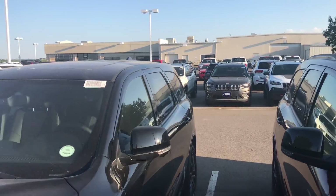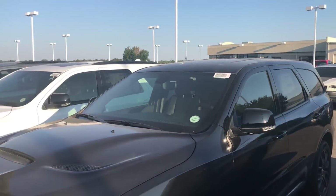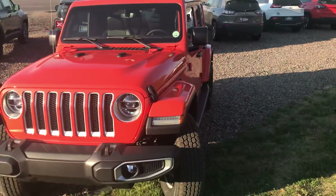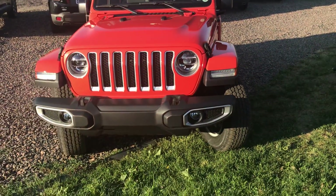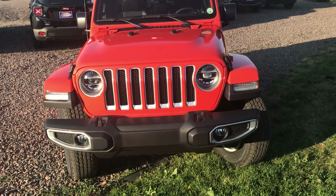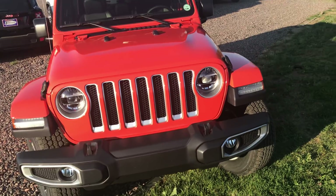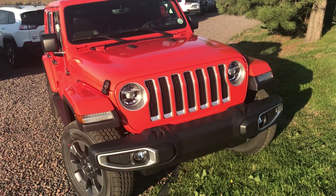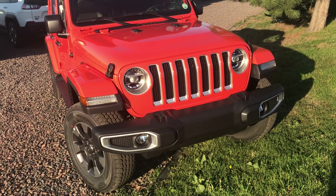It just came off the truck, and you guys have been asking us about this for quite some time — when is a 2-liter turbo mild hybrid Jeep going to reach the dealerships? There has been a delay; these Jeeps were supposed to arrive around the April–May timeframe, but here it is in August.